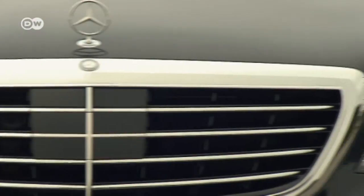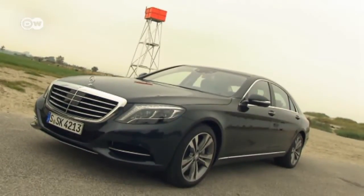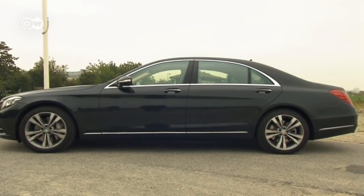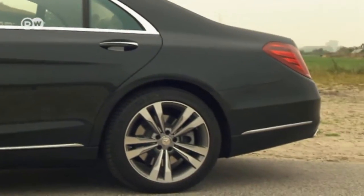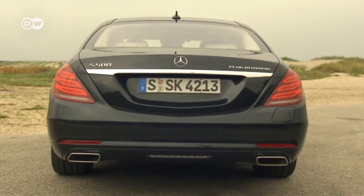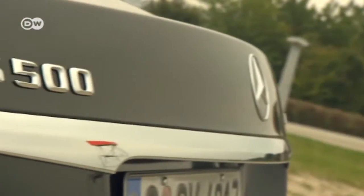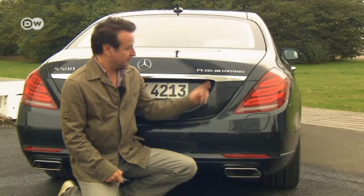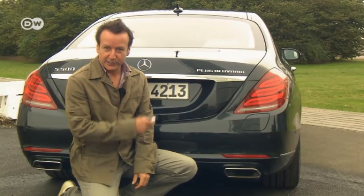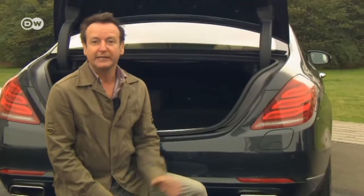On the outside, the hybrid doesn't look much different than the regular S-Class. Car experts might notice that this S-Class has an extended wheelbase. Though there's one detail that's a dead giveaway: the plug-in hybrid badging at the rear, says Reinhold. He notes that the trunk space is smaller too due to the electric battery. While it displaces 96 liters of cargo volume, there's still 395 liters left.